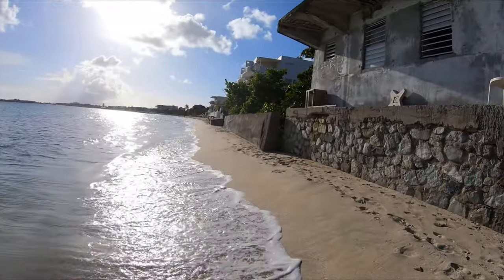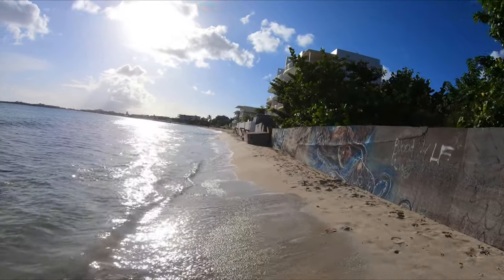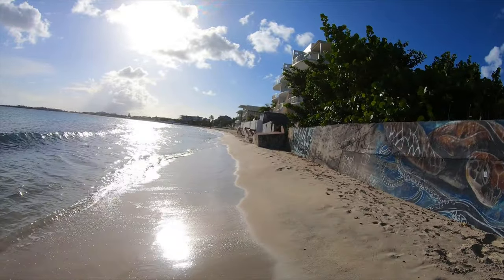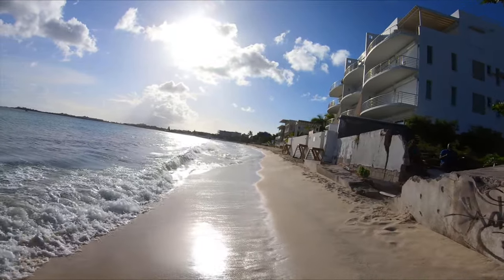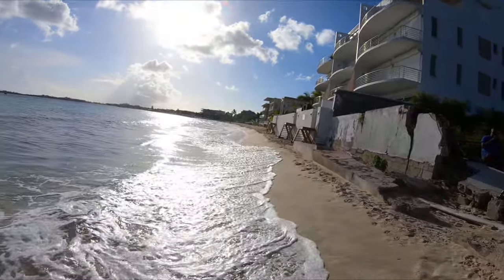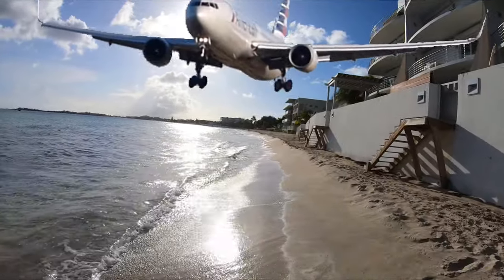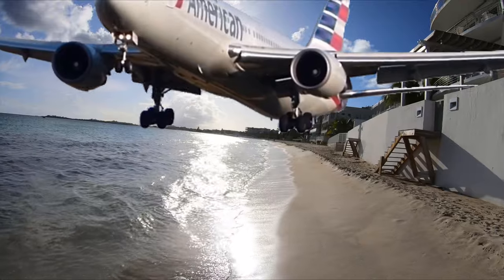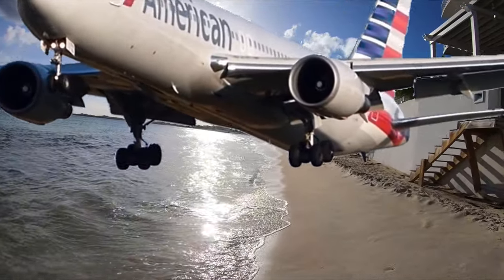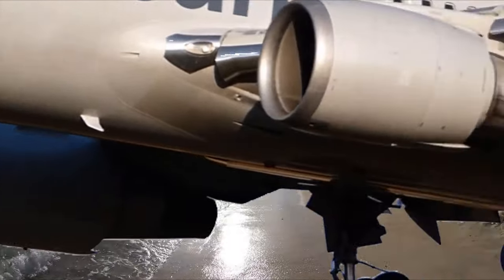I saw this travel vlog of Kara and Nate — they were also in St. Martin. They were also walking on this part of the beach and they said they were walking here until Maho. Maho is the beach you already saw on the previous episode — click on the link right here. Maho Beach is the most famous beach on this island because all the planes that are taking off and landing are right at Maho Beach. You can feel the blast of the airplanes when they're taking off, and you can see an airplane very close to your head when they're landing.